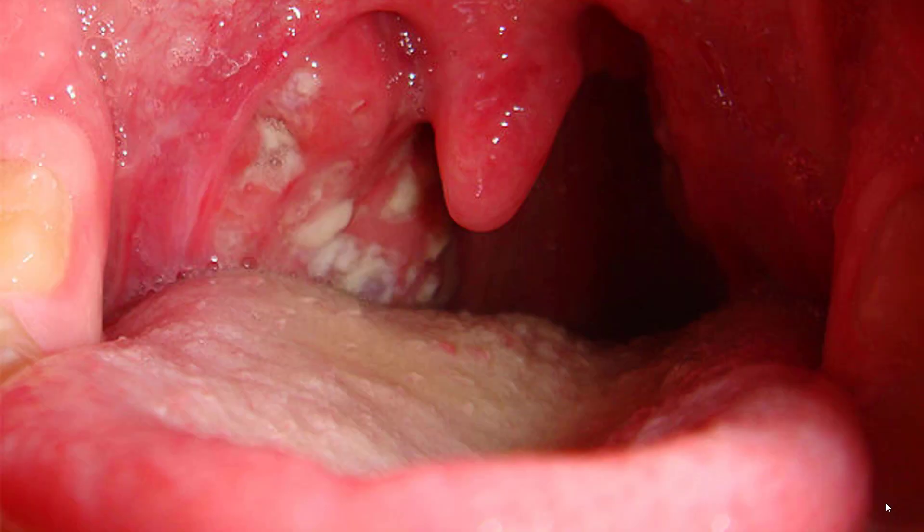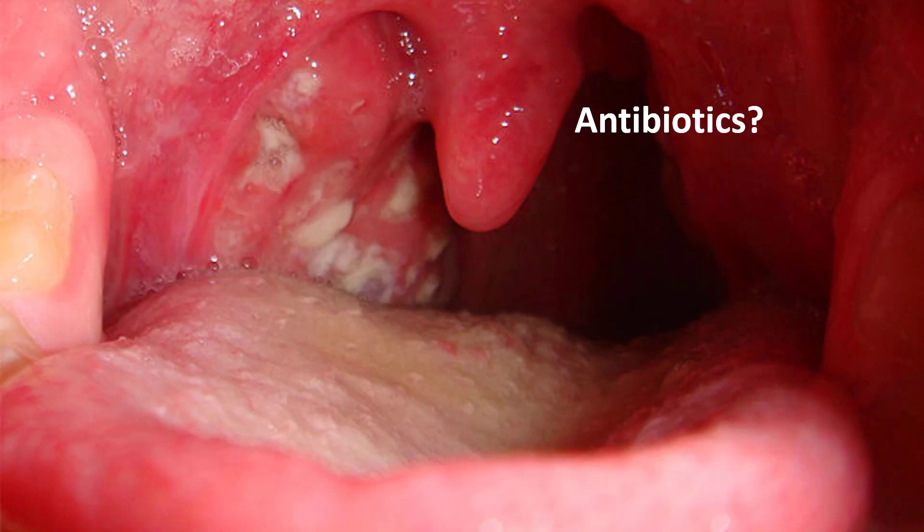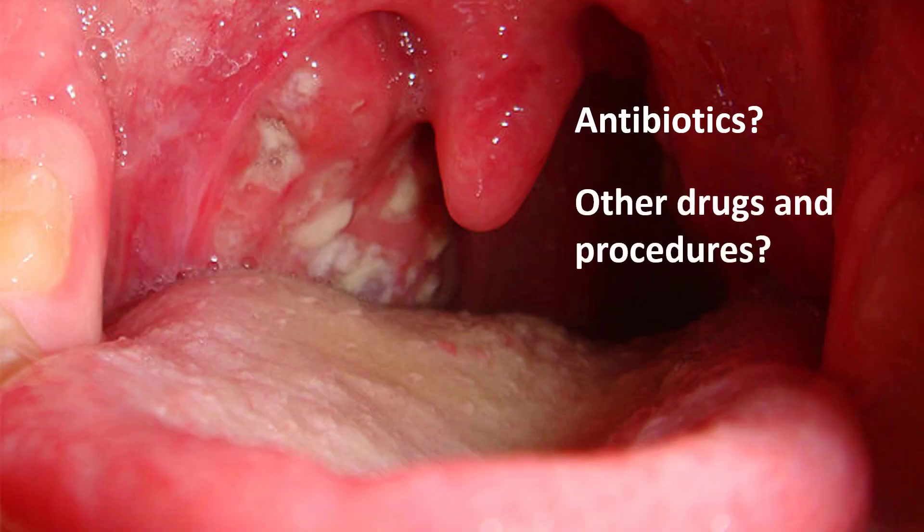Hello everyone. Whenever we see something like this, the first question that pops into our mind is: should I treat this with antibiotics? And that's good, this is a good start, but it's only half the story. We should also ask ourselves: is this something that I still need to treat, but it will not respond to our usual antibiotics?